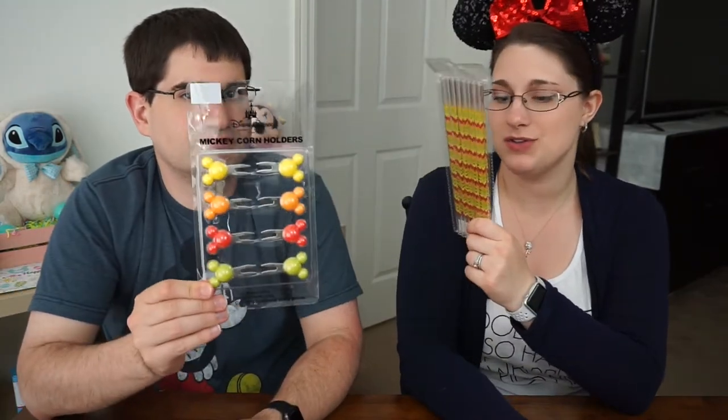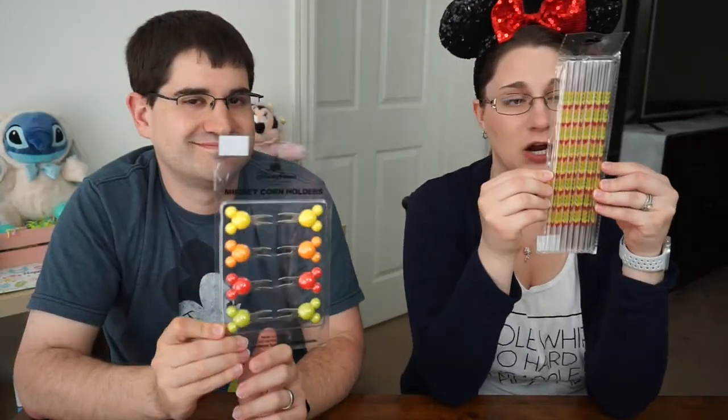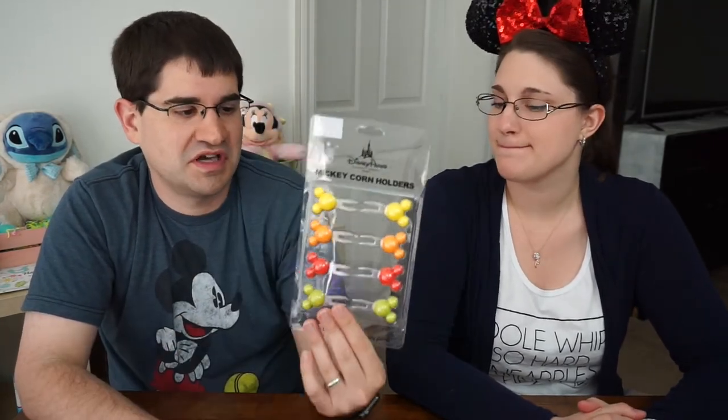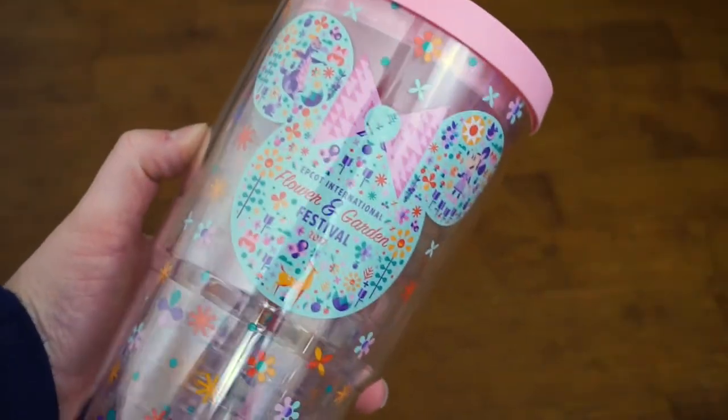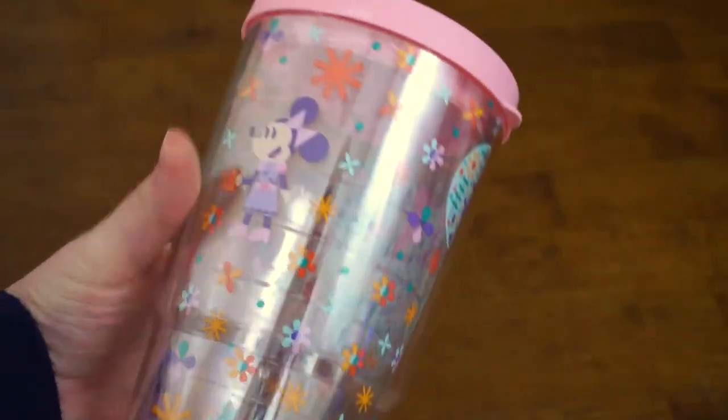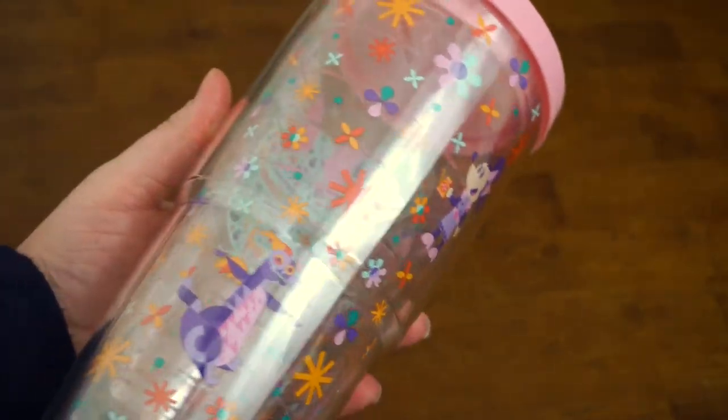Next we got some things for the kitchen. I got these Mickey's reusable straws, which are adorable — they have little Mickeys all over them. We also got Mickey corn holders, because we don't have any corn holders, and since it's springtime now we'll be making lots of corn. We also got these Disney tumblers. Louis loved my Starbucks one so much that he had to get one of his own. I got mine from the Epcot International Flower and Garden Festival — I just really loved the Minnie Mouse pattern on it. It is so cute, and on the back you have Minnie Mouse and Figment.